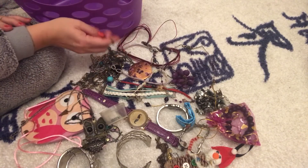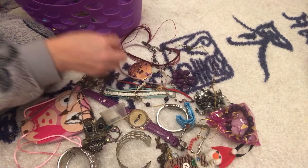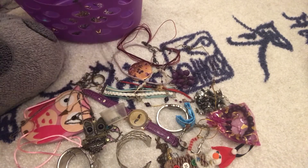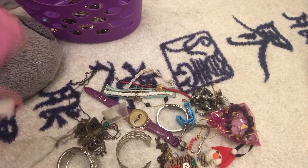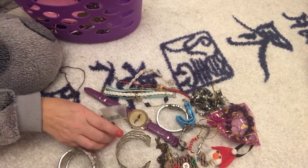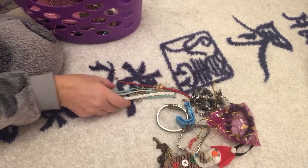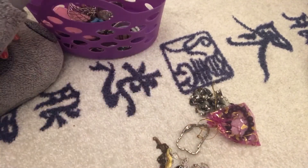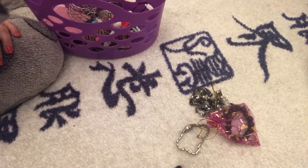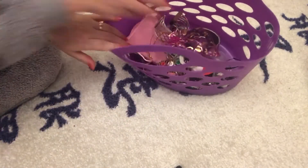I'm going to count how many items I'm getting rid of. Counting everything up... that comes to thirty-two pieces of jewelry to leave the home, plus the decoration.